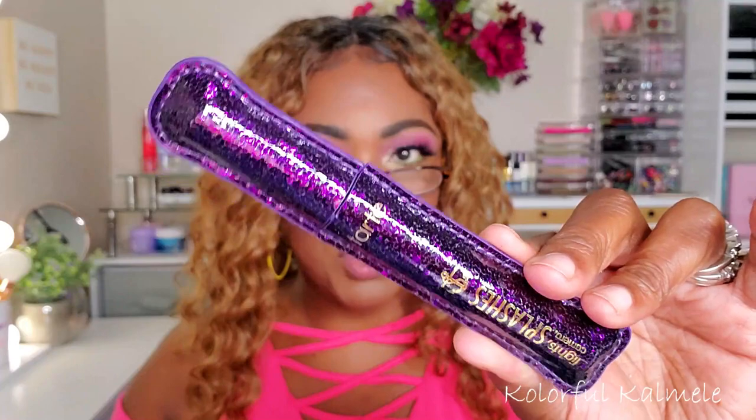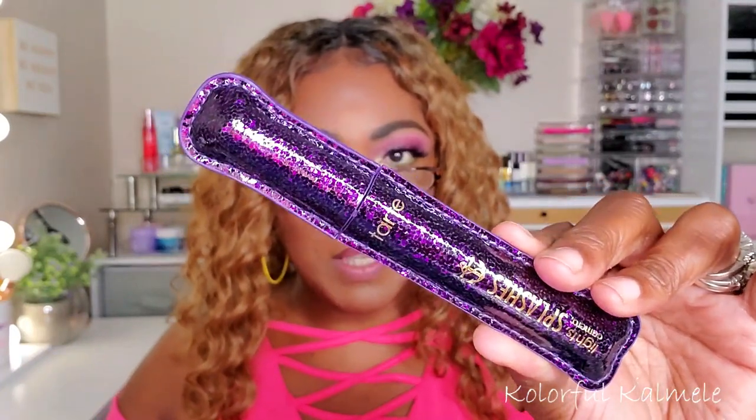Next is the Tarte Lights Camera Splashes Waterproof Mascara. I'm not going to open it fully right now — I think I might have a small sample version of this. I'll definitely put it in my mascara drawer to try out during my shop my stash. I've never tried this before. I don't really have watery eye issues so waterproof mascara isn't a big concern for me, but it's a nice addition.